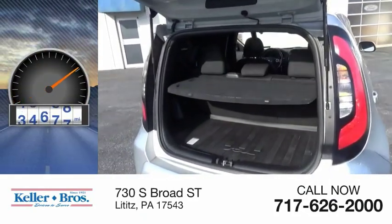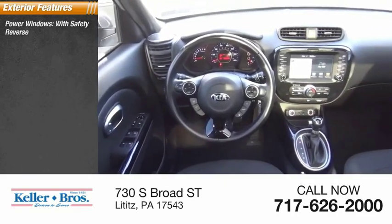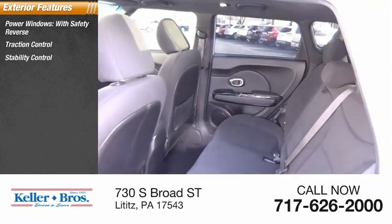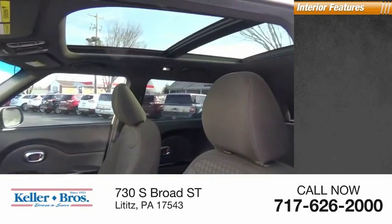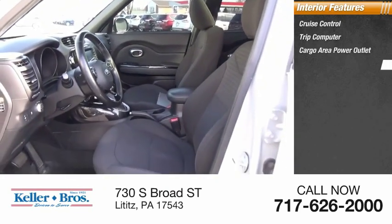This vehicle has less than 60,000 miles. Here are some of this vehicle's great options: power windows with safety reverse, traction control, stability control, fog lights, power brakes. Inside you'll find cruise control, trip computer, cargo area power outlet, child safety locks.